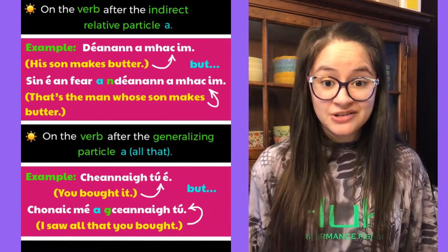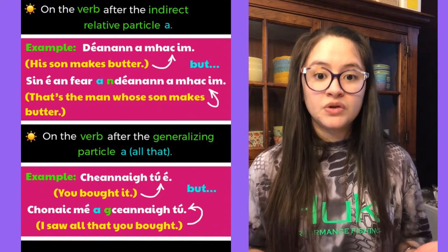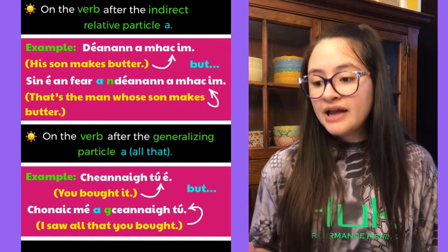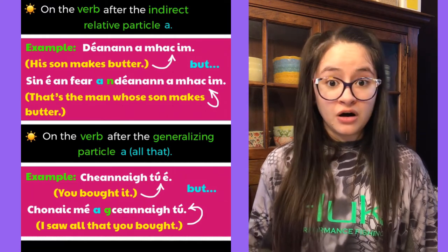Another place you'll use eclipsis is on the verb after the generalizing particle 'a', which can loosely be translated as 'all that'. For example, 'cheannaigh tú é' means 'you bought it', but 'chonaic mé a gceannnaigh tú' means 'I saw all that you bought'.